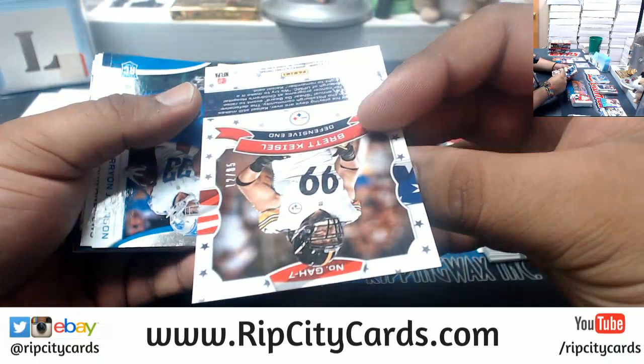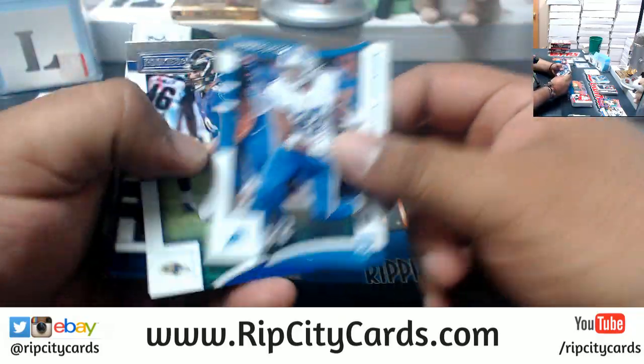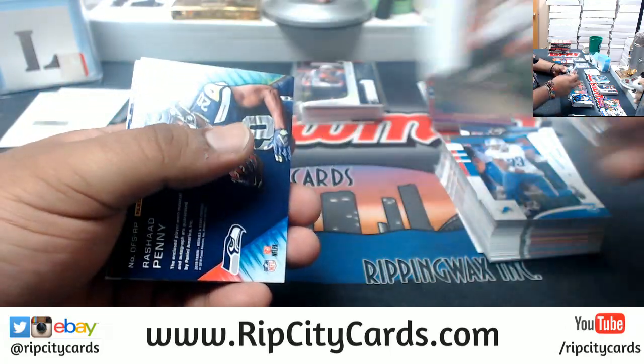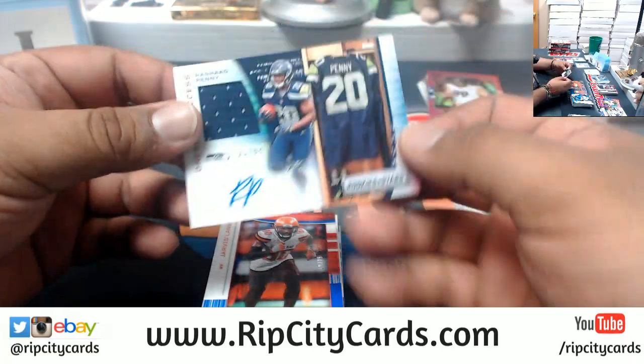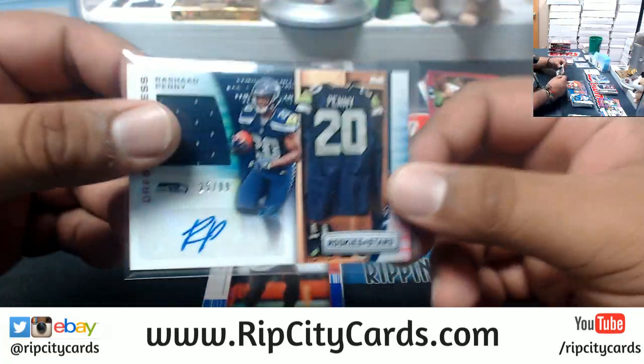Brett Kiesel, Steelers to 85 — they're playing glorified two-hand touch out there, is really what they're doing. I wouldn't be surprised if they start tackling each other by the towels they wear on the waist. Rashad Penny to 99, Seahawks rookie patch auto.